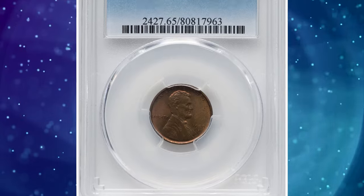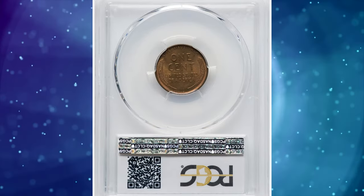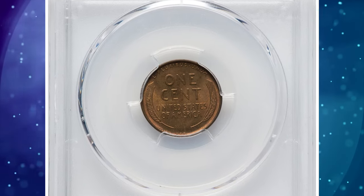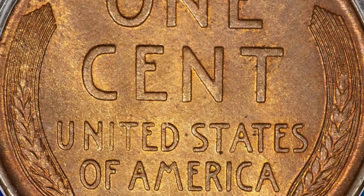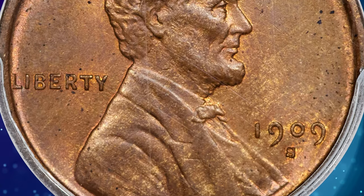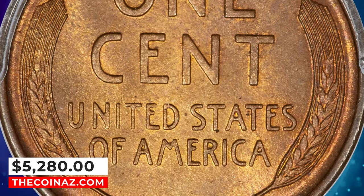Number 4: 1909-S VDB cent, graded mint state 65 red and brown by PCGS. According to Heritage Auctions, the popularity is undiminished for this San Francisco issue, with claims to being the favorite regular issue coin in the entire US series. This is an original and pleasing gem uncirculated example, with lustrous orange color beneath smooth brown overtones. A few tiny flecks blend in, while eye appeal remains strong. It ended up selling for $5,280.